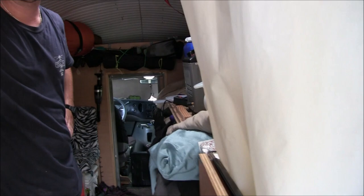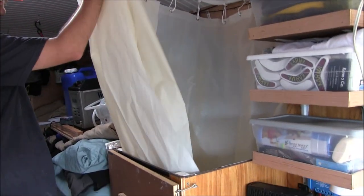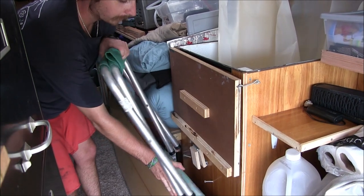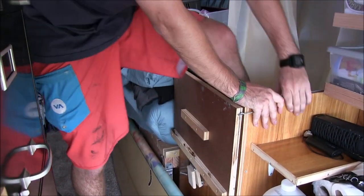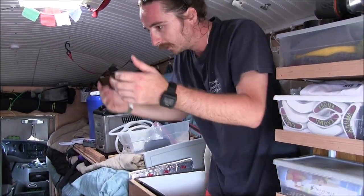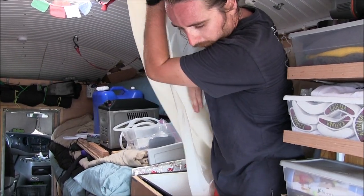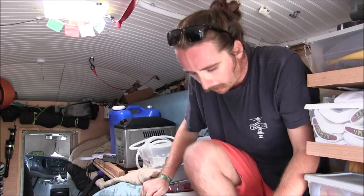How do you get inside of it? You literally just climb up here and climb in — just kind of guide the foot in, and then you're in here and can close the curtain around you. It works out pretty good. It's way better than not having a shower.